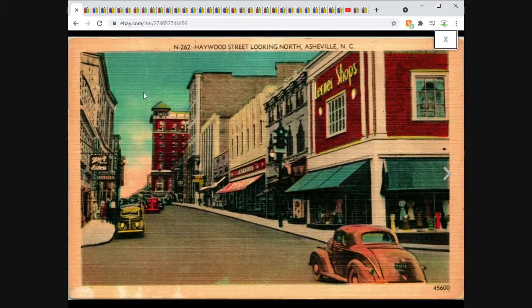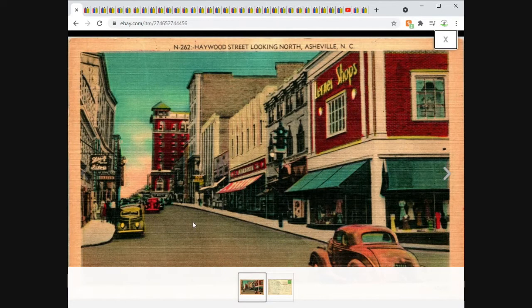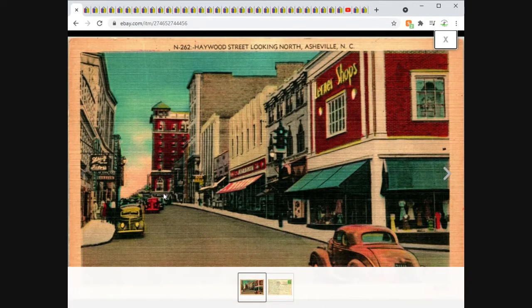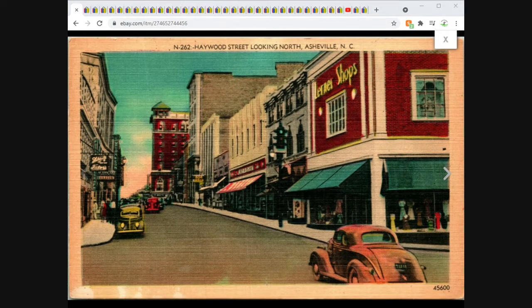We've got Haywood Street looking north in Asheville, North Carolina. Clearly a linen postcard — for those of you still learning, you can see the hatching and the texture very clearly. Nice street view postcard. We've got some old cars and some street signs. This one sold on an offer sent out to buyer for $5 free shipping.